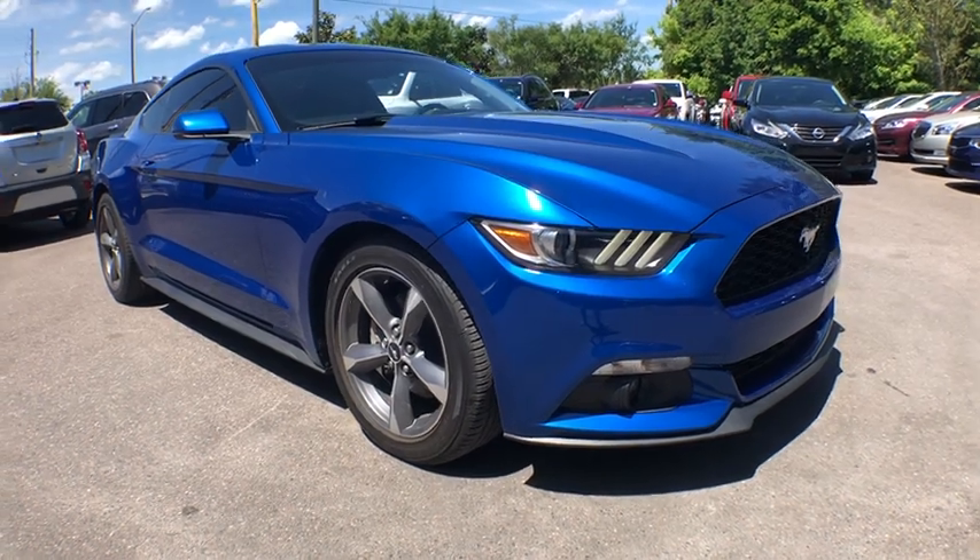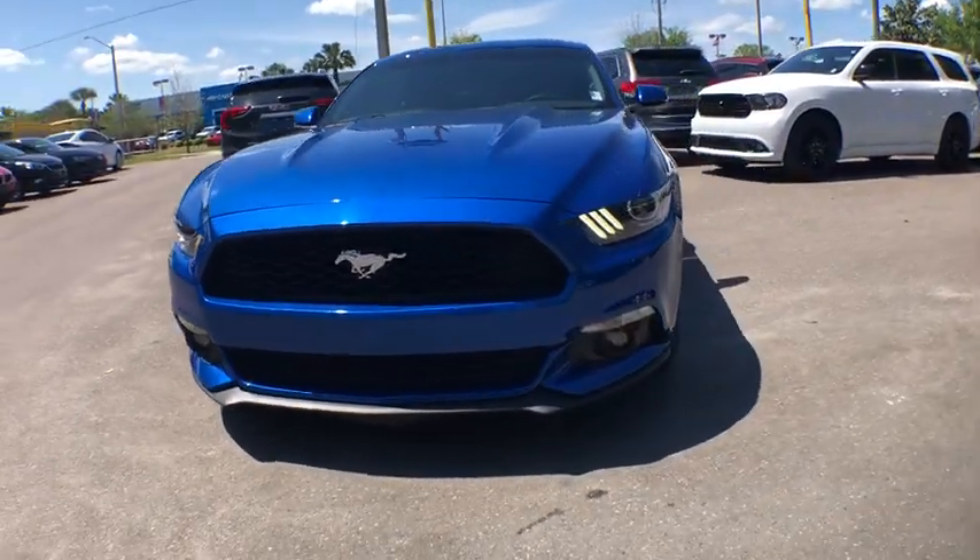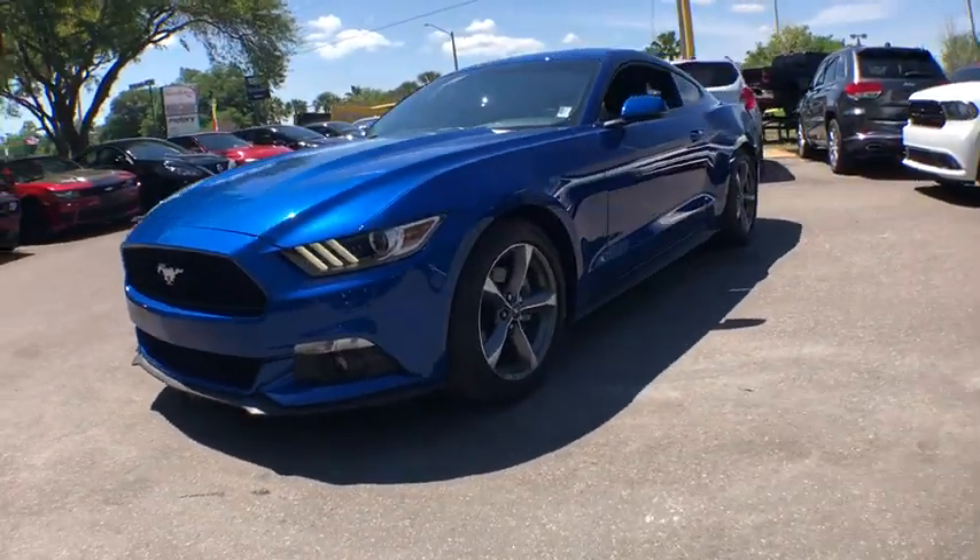The 2017 Ford Mustang. The Mustang is race-worthy and ready for the track. This vehicle has less than 15,000 miles.